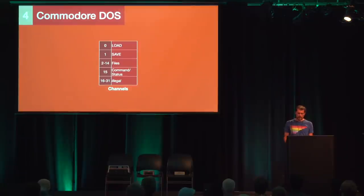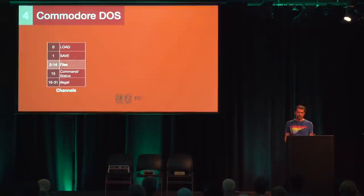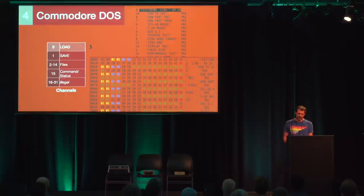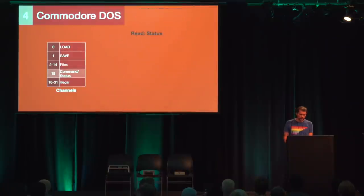On the Commodore DOS layer, the meaning of the string passed when opening a named channel depends on the channel number. Channels 2 to 14 are always associated with files — the open string consists of the file name followed by two comma-separated arguments, the file type and the access mode (read, write, append). Channels 0 and 1 are shortcuts for reading and writing PRG type files. Channel 0 supports a special case: if we open the file with the name '$', the drive sends the disk's directory listing in the same format as Commodore BASIC programs. This makes it possible to load the directory with LOAD "$",8 just like a BASIC program, and display it with LIST. Channel 15 is used for sending commands to the drive as well as reading the drive's status.